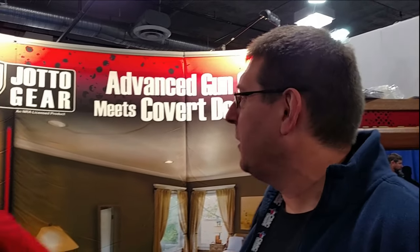Hi guys, here Michael again with MK Tactical. I'm here at the booth of Jottogear with Kurt, and this is another line that we're going to represent in the store that we offer for you to secure your firearms at home and in the vehicle. I'm going to have Kurt explain to you guys real quick what the advantages are of the system.